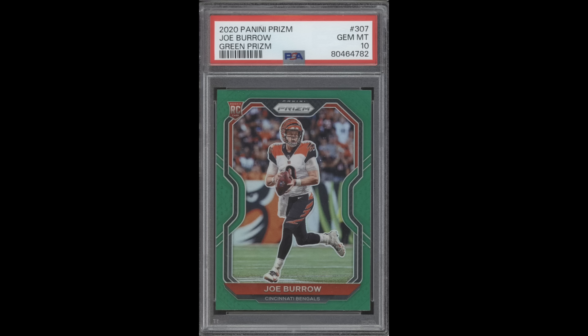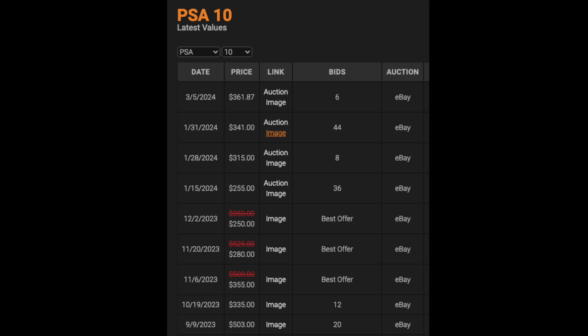Here's another example: 2020 Panini Prism Joe Burrow Green Prism rookie PSA 10. The card was selling for $300–$500 during the season. Then when Burrow got hurt and the Bengals were basically out of the playoffs, there were sales down in the $250 range. And now, up into March, the most recent sale was back to $360 — roughly where it was during the season. So the right time to buy would have been right when the Bengals were eliminated, not after the entire season was over. A lot of cards showed this pattern — these were just two examples out of many with a noticeable drop right at elimination. But by the time February and March rolled around, that drop had leveled out.